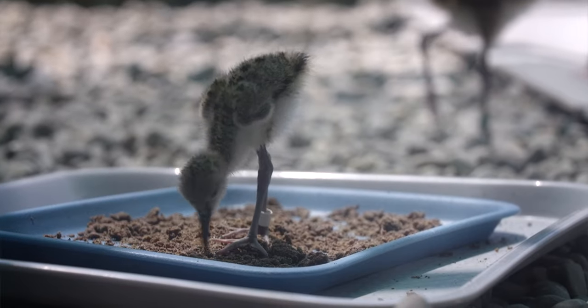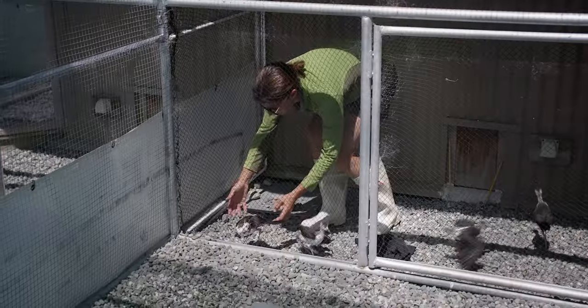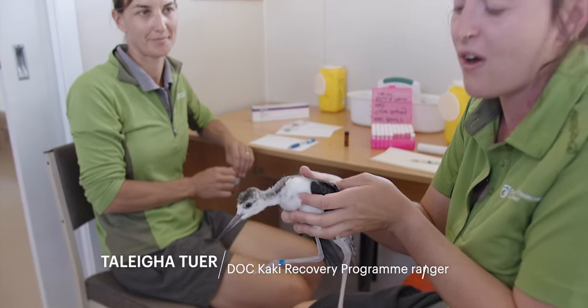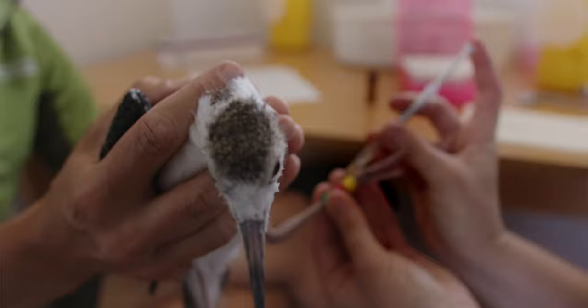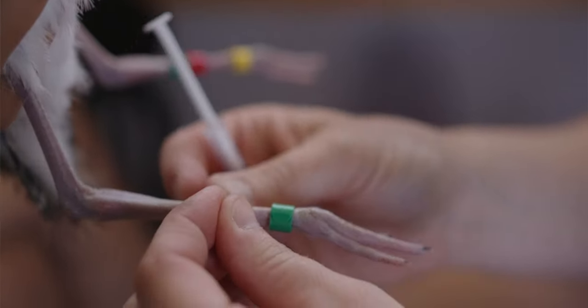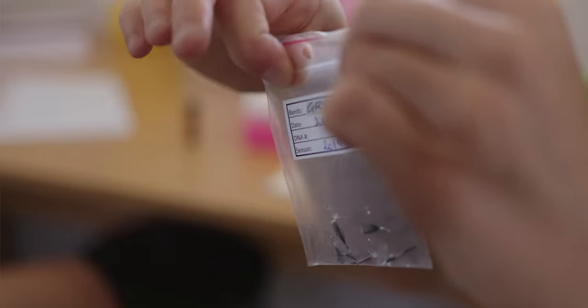As they get older we need to start encouraging them to learn how to be wild birds, so they need to spend more and more time outside. We've got a 30-day-old Kaki chick here and we're about to give it its permanent bands — it will have these bands for life. Their legs aren't really going to get much fatter than they are now but definitely much longer, so they will grow into those bands.